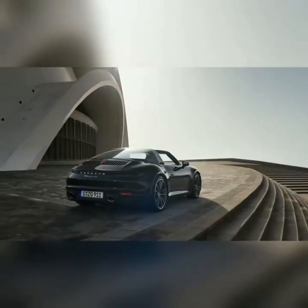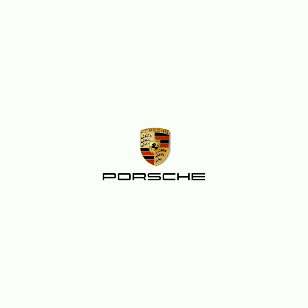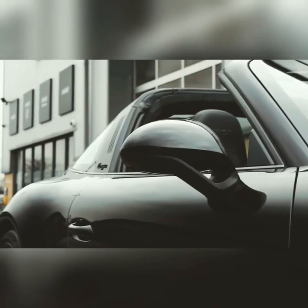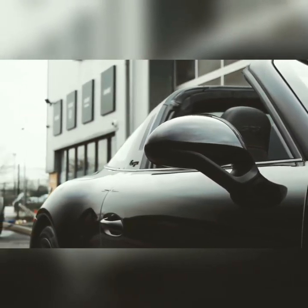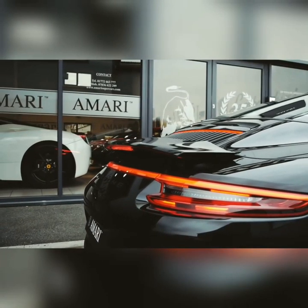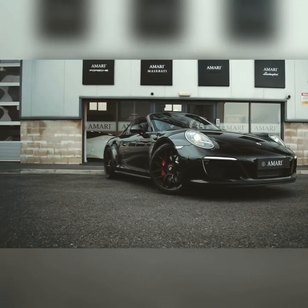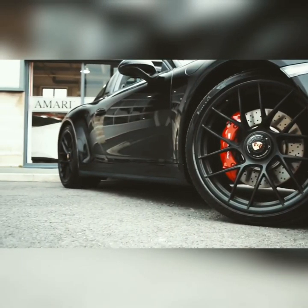The Targa features the iconic automatic hardtop roof system. The hardtop is tucked behind the rear seats of the sports car. The roof can be opened and closed in just 19 seconds. The new 911 Targa also gets a new generation panel.